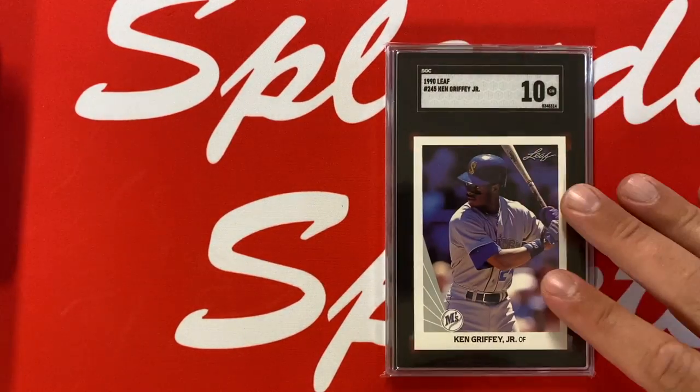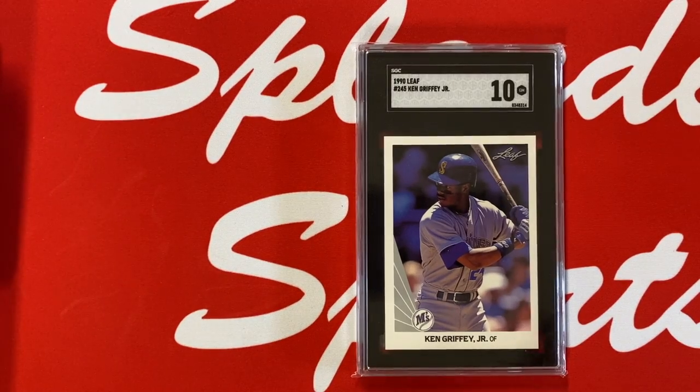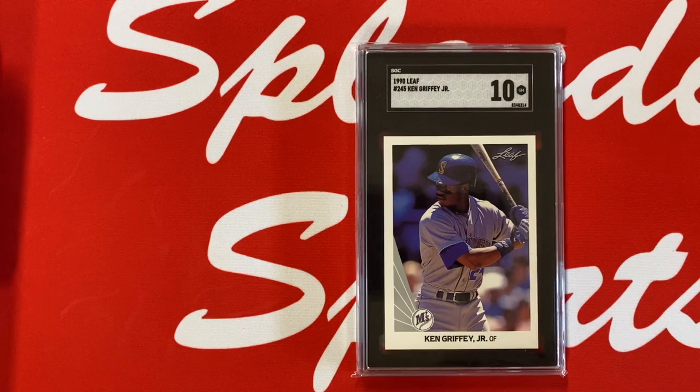Another Griffey card from a set that was iconic for me as a kid — 1990 Leaf. Not a rookie card, but this set with the Frank Thomas, the Bo Jackson, the Ken Griffey Jr. — here's the SGC 10. Just one of my favorite Griffey cards, one of my favorite sets.